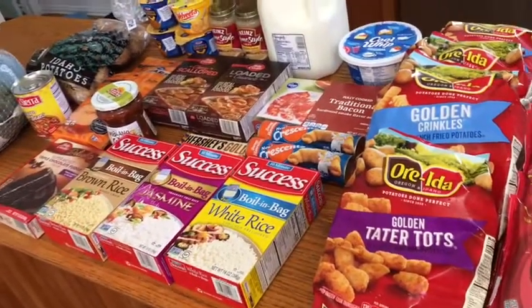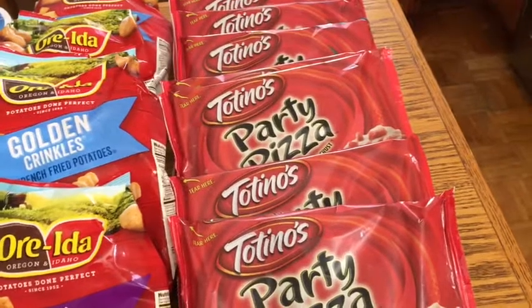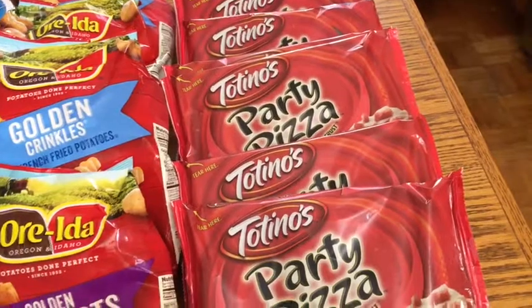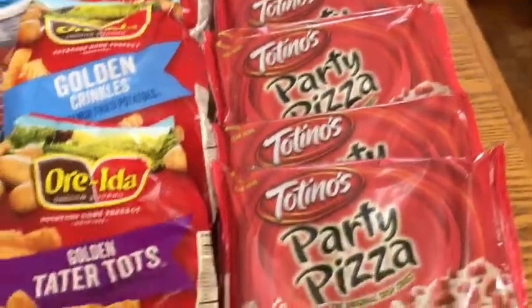First thing I picked up: these party pizzas. They're priced at $1.25 each. There's a five times digital coupon for a dollar off four, so I went ahead and picked up eight of them.